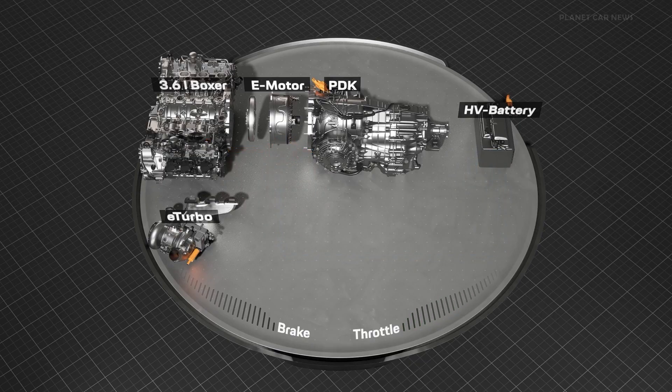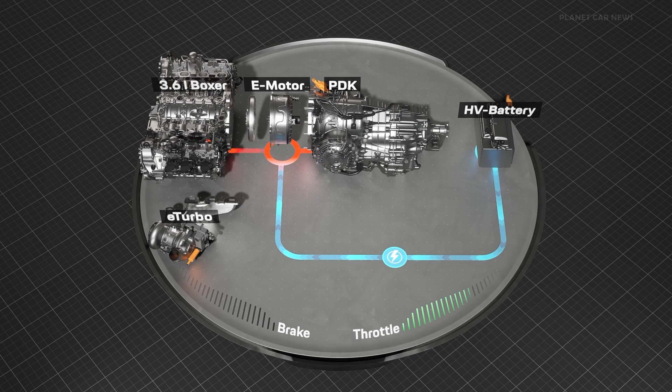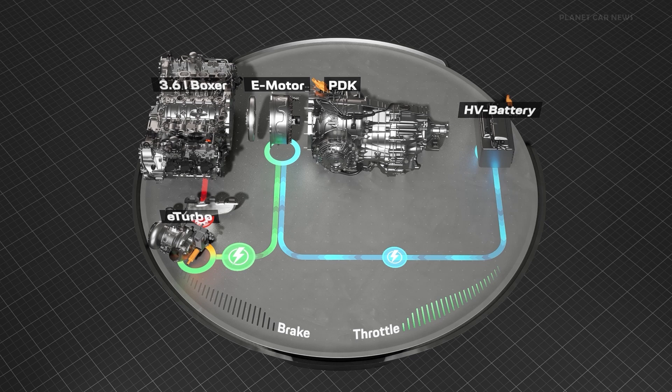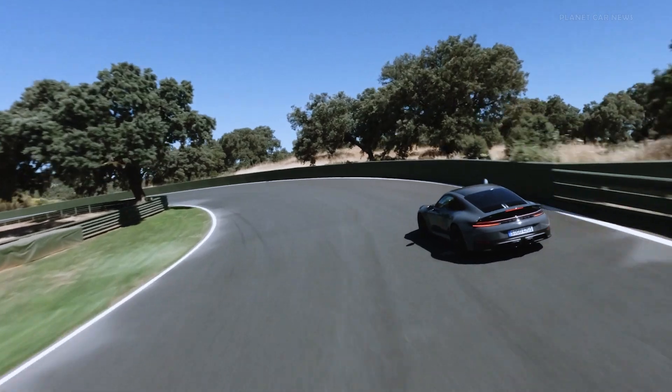Additional power is provided by the electric motor in the 8-speed dual-clutch transmission. It supports the boxer engine with up to 40 kilowatts and 150 newton metres. Both electric motors are coupled to a super-light 400 volt battery, which can store up to 1.9 kilowatt hours of energy incredibly quickly and return it to the electric motors just as fast.